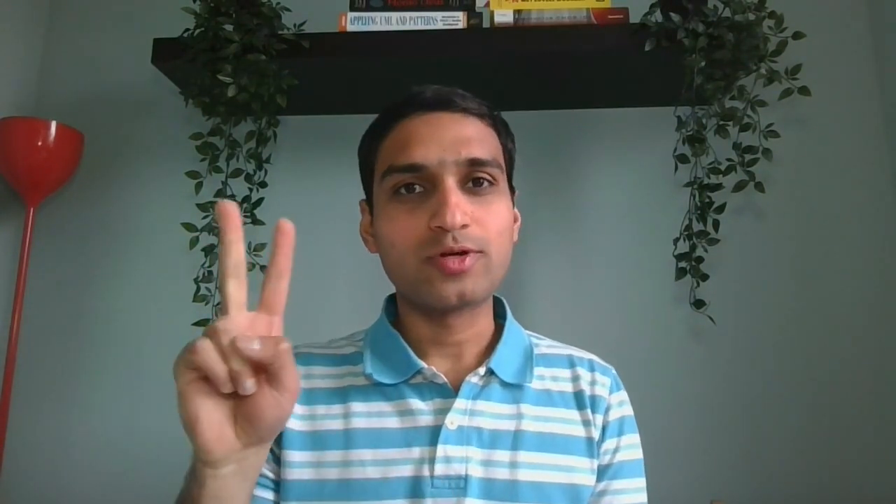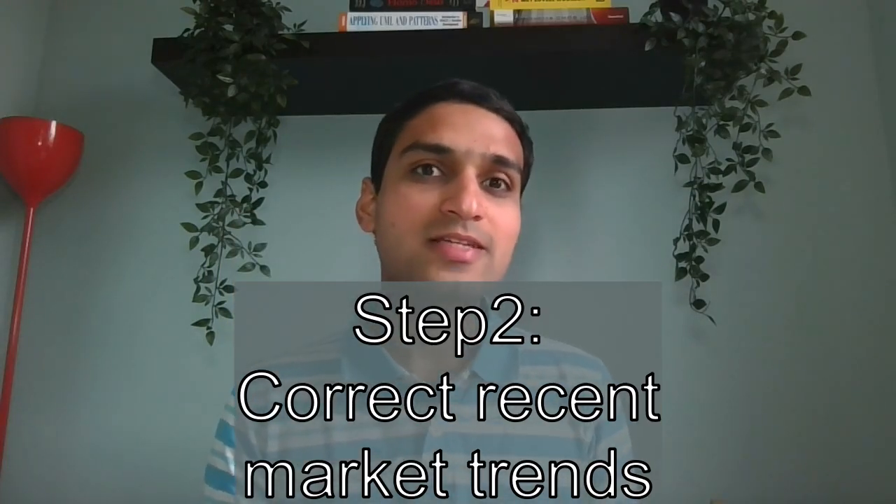Step two: correct for the most recent trends in the market. You might ask — after step one I already got the market information, so why do I need step two?